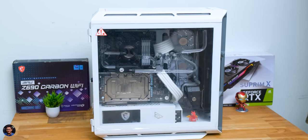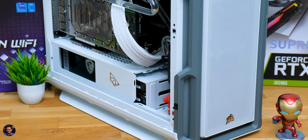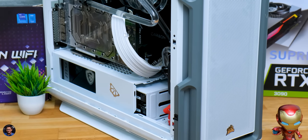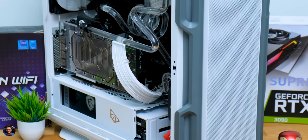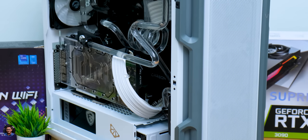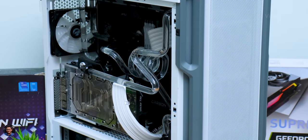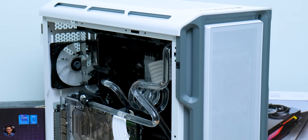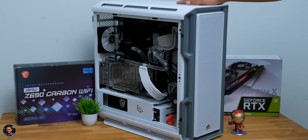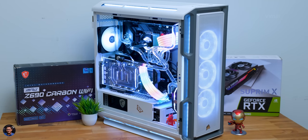Oh my god — are you guys looking at this? It's a complete water-cooled gaming PC, both the CPU and GPU water cooled. Look at that custom looping design — the spirals and all the bends of the tubes are next-level. The whole planning, designing, and execution of this PC took around two months. I'm really glad the final build turned out absolutely gorgeous. Let me quickly power it on and show you how beautiful it looks.